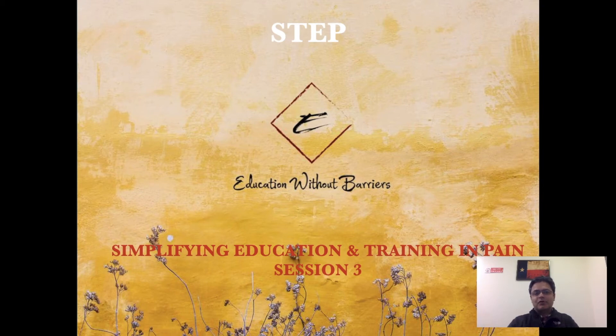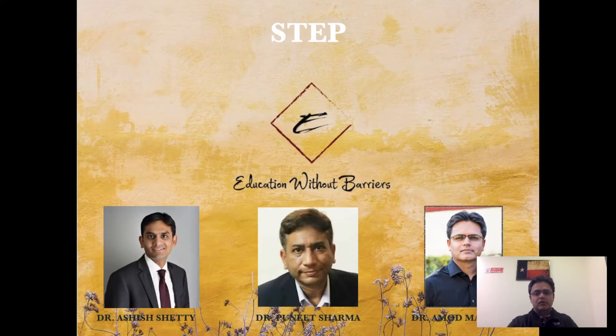Welcome to another session of STEP. This is the third session and today we're going to be a bit more clinically oriented. I'm going to discuss a case report and then subsequently talk about the dorsal scapular nerve, which was the actual problem in this case. The faculty of the course as always is Dr. Ashish Shetty, Dr. Puneet Sharma, and me, Dr. Ramoth Manusha.